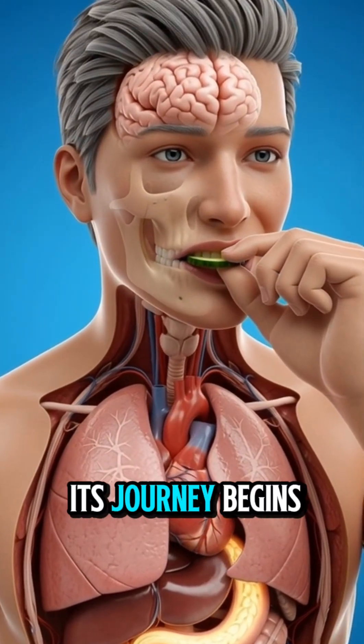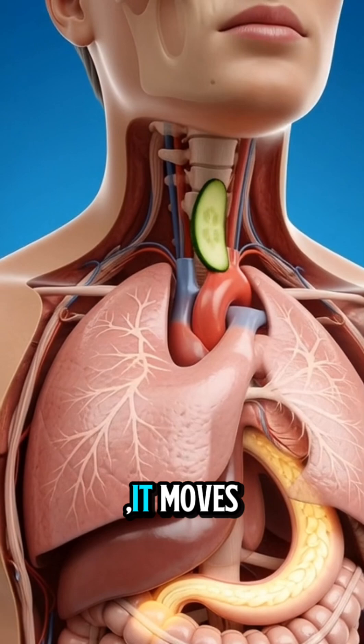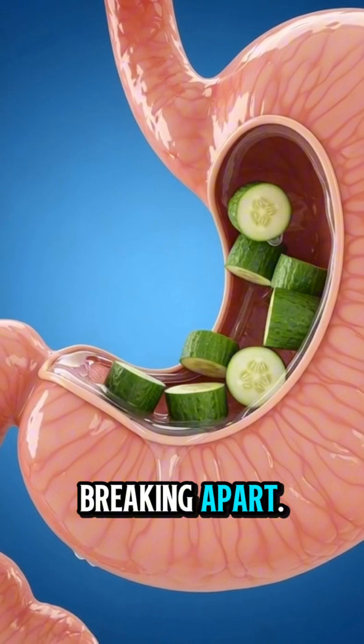When you eat a cucumber, its journey begins the moment you swallow. It moves gently down your throat, sliding through the esophagus until it reaches your stomach. Inside, the cucumber starts breaking apart.